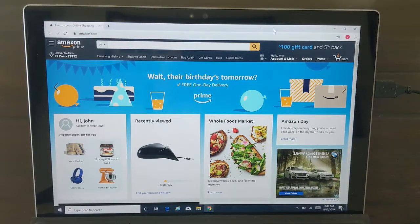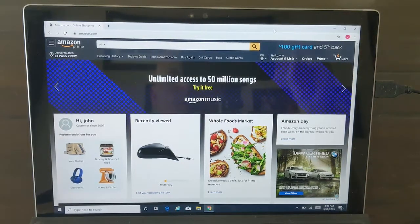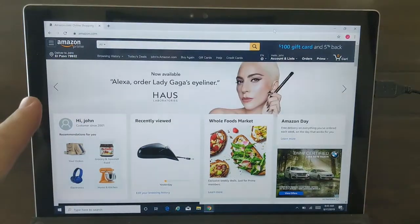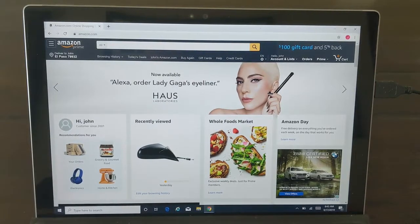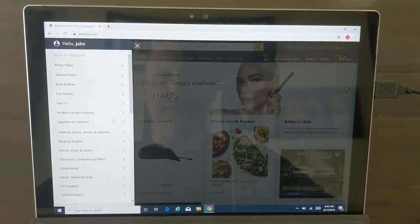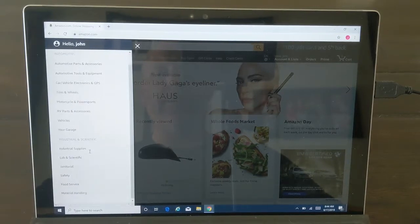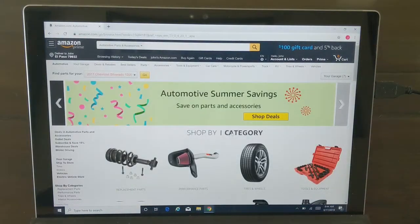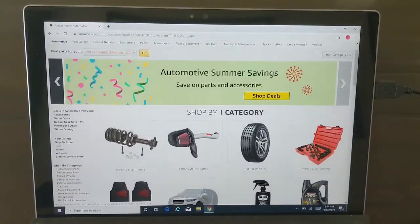Hey YouTube, welcome to Monotone Home Mechanic. Today I wanted to talk about how you can find some pretty good deals on car parts on Amazon.com by shopping through the warehouse deals. Now the hard part for most people is when you get to each of these sections on Amazon is they have millions of different parts, and how do you find parts through all of this stuff that you're looking for?